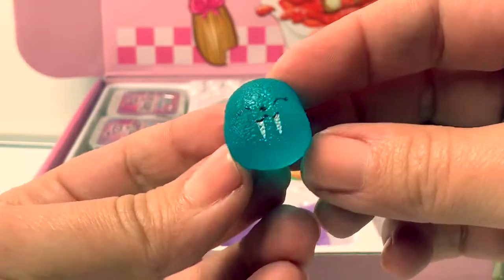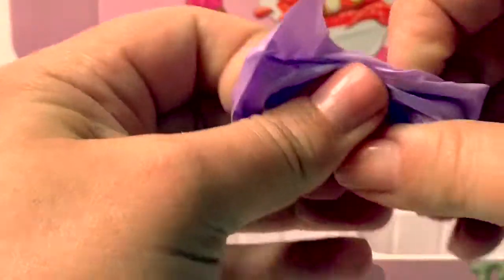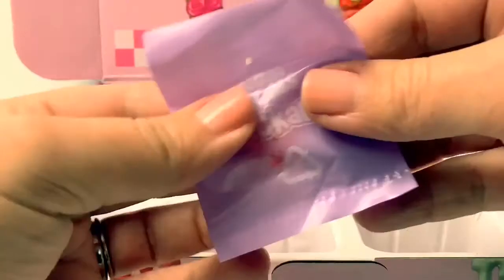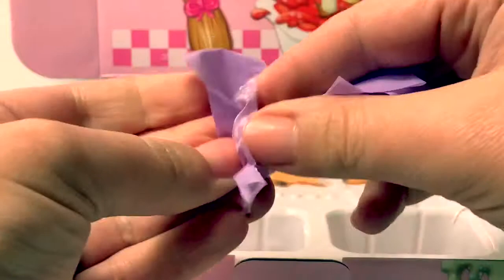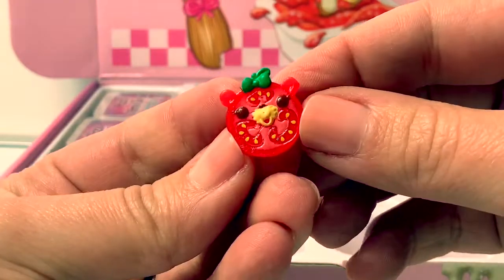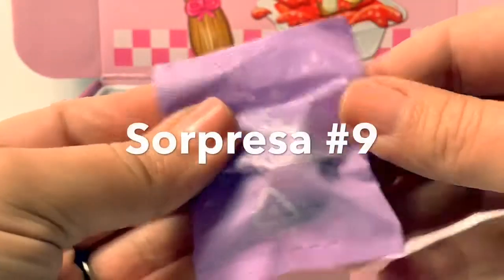Sorpresa número cinco — oh, it's a little bear! Sorpresa número seis — oh, he looks like a blue gumdrop. Sorpresa número siete. Sorpresa número ocho — super cute!